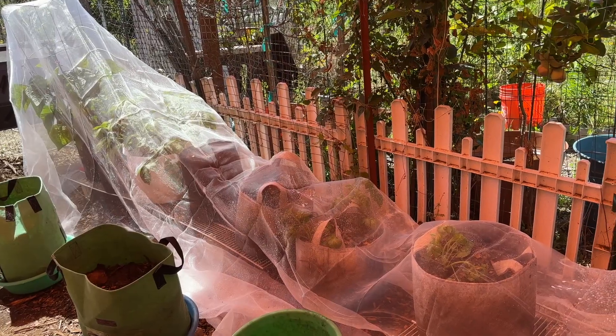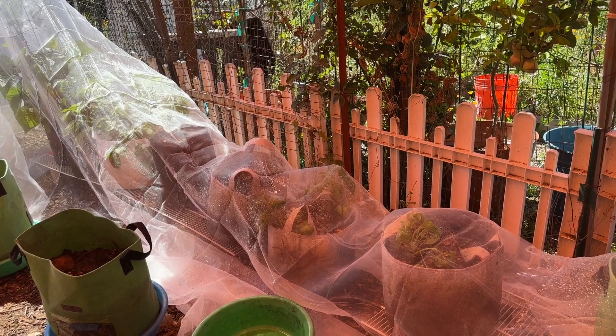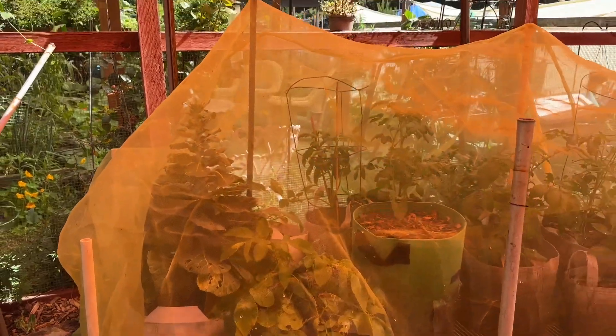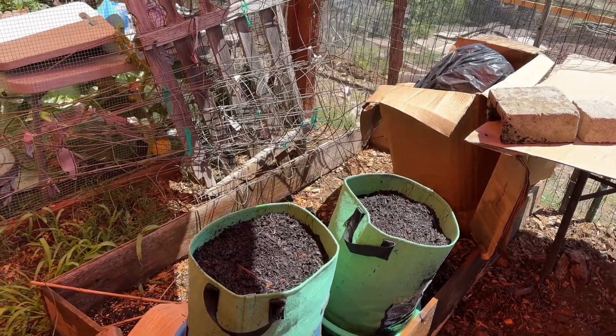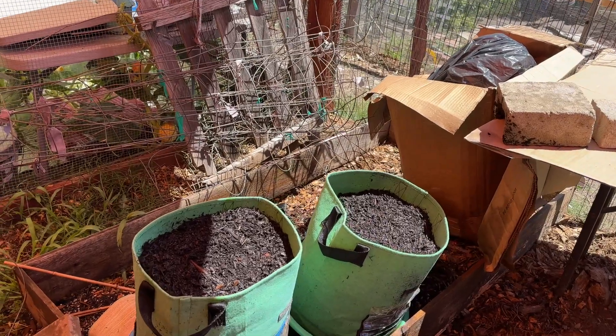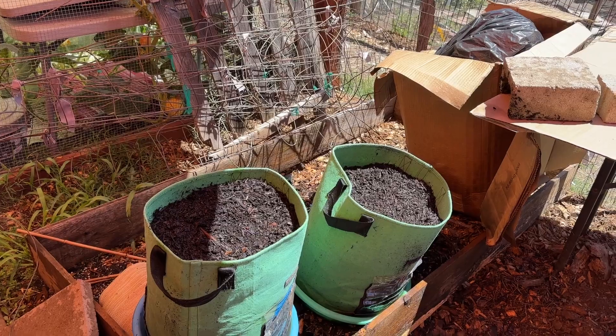I understand it helps with bugs, hence the term insect netting. More insect netting — this kind is yellow. Shoot first, ask questions later: I filled these two guys up with wood chips. Turns out wood chips are really bad for roots.